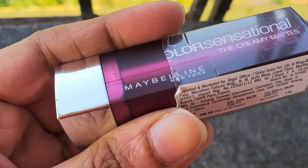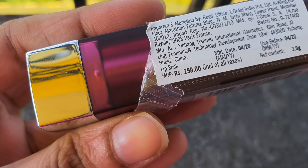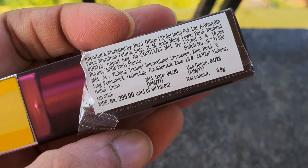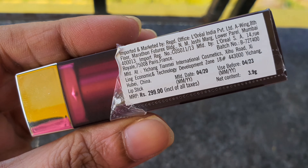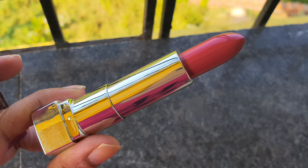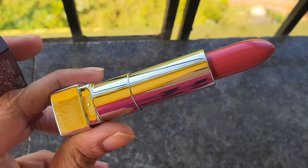I'm also going to give you a lip swatch, so stay tuned. I bought this from Nykaa.com at a flat 50% off — the original MRP is 299 rupees. As usual, I've kept the outer covering to preserve the manufacture and expiry date. The bullet looks like a very nice pinky nude sort of color, which I was on the lookout for.